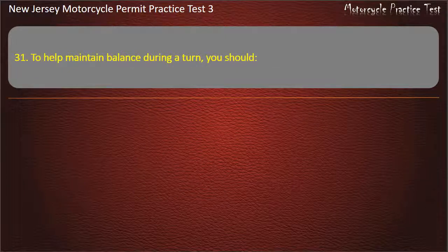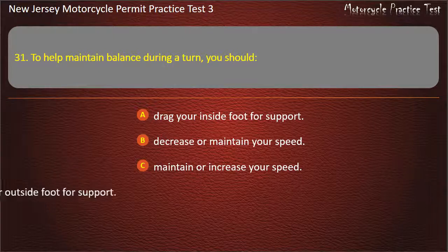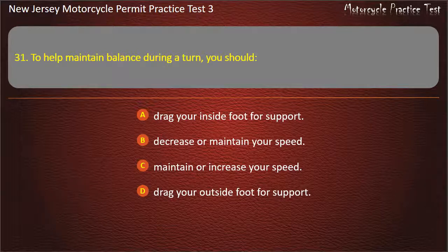Question 31. To help maintain balance during a turn, you should: Drag your inside foot for support. Decrease or maintain your speed. Maintain or increase your speed. Drag your outside foot for support. Answer: Maintain or increase your speed.